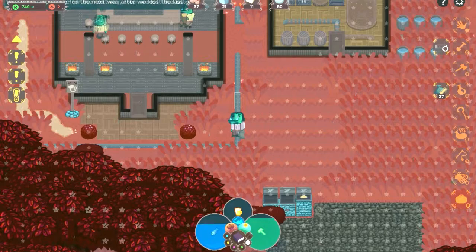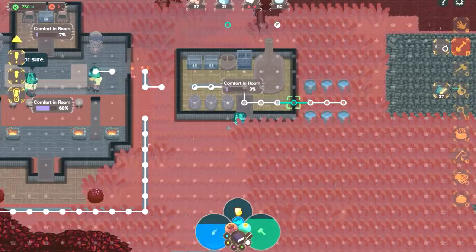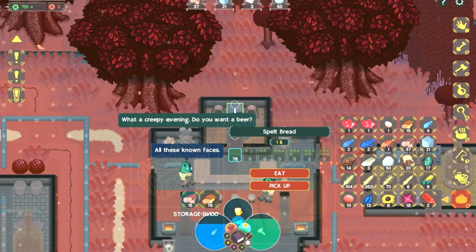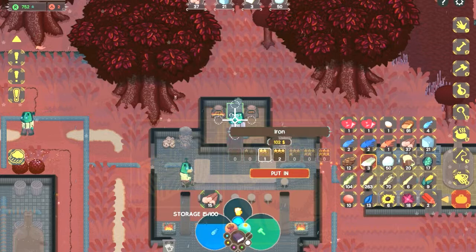I can't complain though, because this is still all completely free. Though I'm irritated that I have to go and make more iron every time I load up the game. We just have a lot of very poor barley bread. Going to have to get more iron — great.